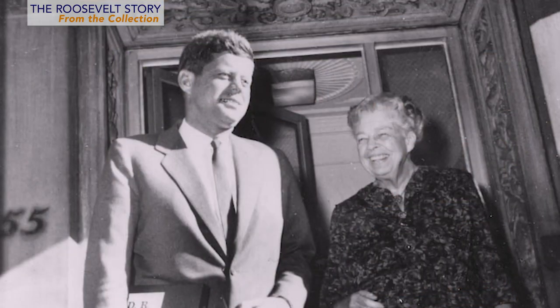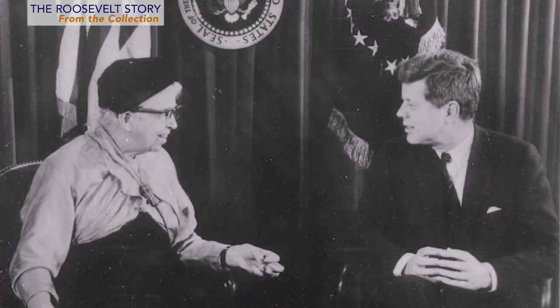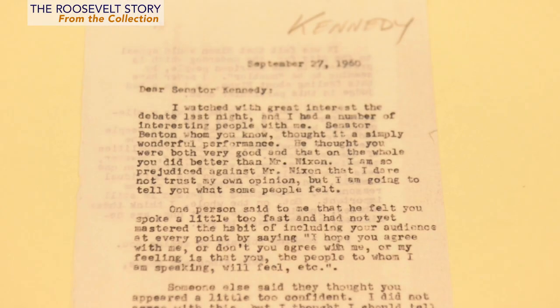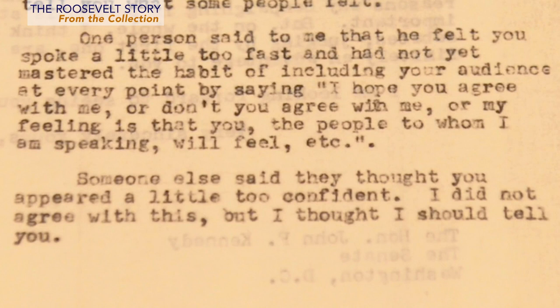The Roosevelts and the Kennedys had a long and complicated relationship. Joe Kennedy supported FDR in his first campaign and was part of the administration until they had a falling out over World War II. After FDR died, Eleanor Roosevelt had a complicated relationship with both Bobby and John F. Kennedy. In the 1960 campaign, she supported Adlai Stevenson against JFK in the primaries. When Kennedy won the nomination, he had to come up to Hyde Park and essentially seek her endorsement because of her influence on the party. She eventually did agree to support him, and after his first televised debate with Richard Nixon, she sent him this letter. She writes: 'One person said that he felt you spoke a little too fast and had not yet mastered the habit of including your audience at every point by saying, I hope you agree with me, or don't you agree with me? Someone else said they thought you appeared a little too confident. I did not agree with this, but I thought I should tell you.'